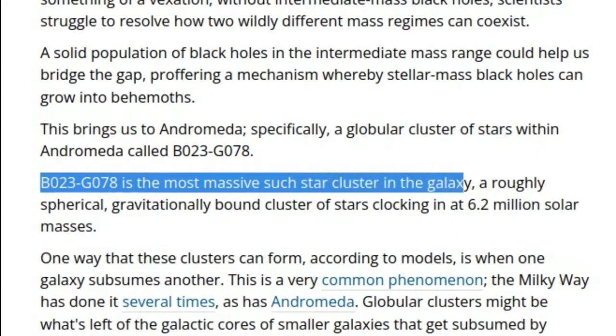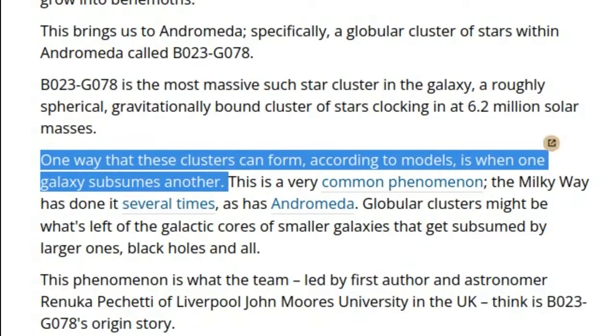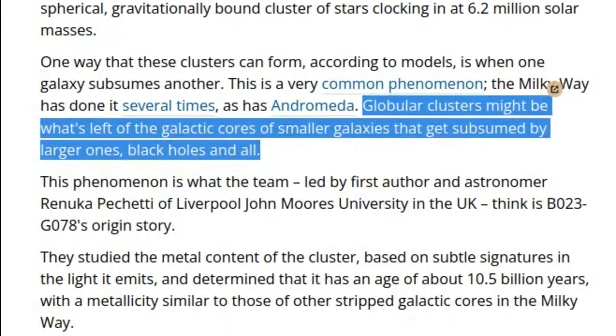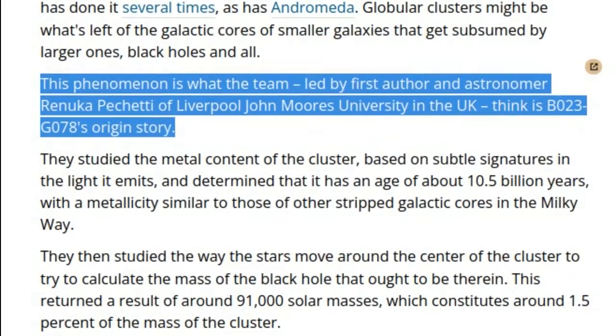B023G078 is the most massive star cluster in the galaxy, a roughly spherical, gravitationally-bound cluster of stars clocking in at 6.2 million solar masses. One way that these clusters can form, according to models, is when one galaxy subsumes another. The Milky Way has done it several times, as has Andromeda. Globular clusters might be what's left of the galactic cores of smaller galaxies that get subsumed by larger ones, black holes and all. This is what the team, led by first author Renuka Pachetti of Liverpool John Moores University in the UK, think is B023G078's origin story.